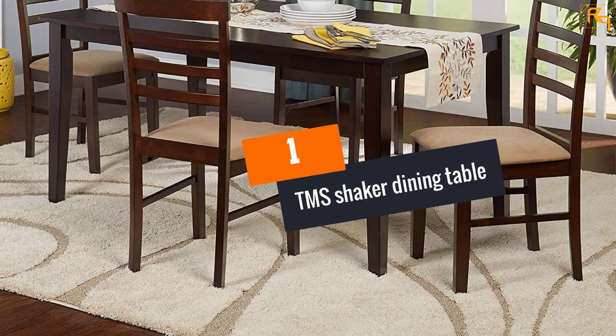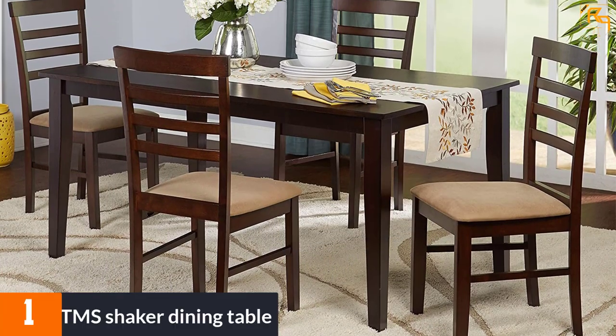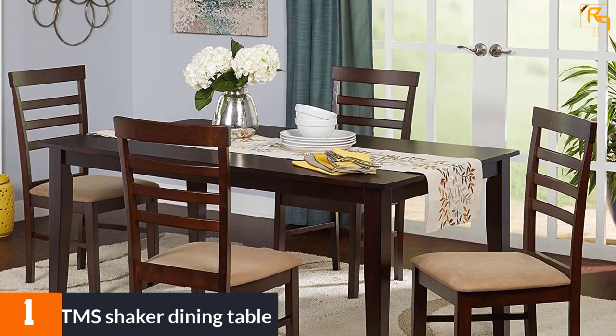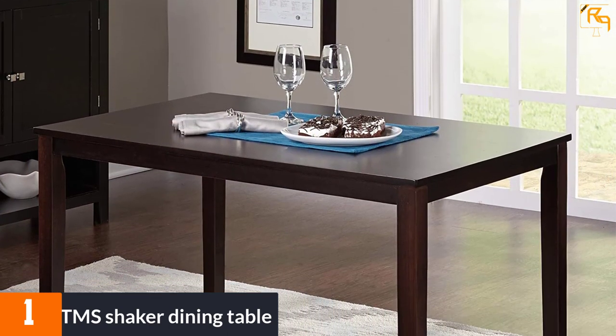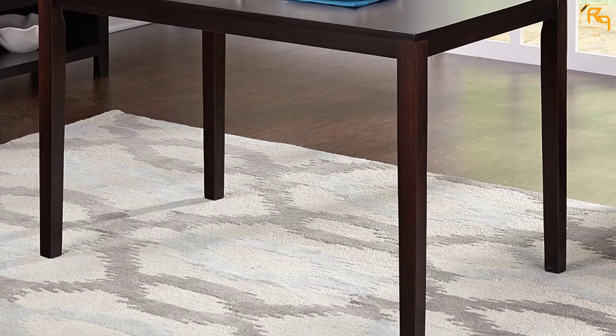At number 1: the TMS Shaker Dining Table. This table can accommodate 4 people and is one of the most stable and sturdiest dining tables around. It has enough legroom for people to dine in comfort. It has an espresso finish and you can see the elegant lines on the smooth wood grain. It is simple and elegant and adds to the decor of your house.